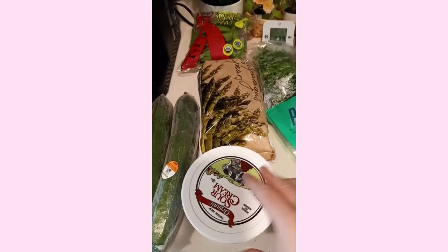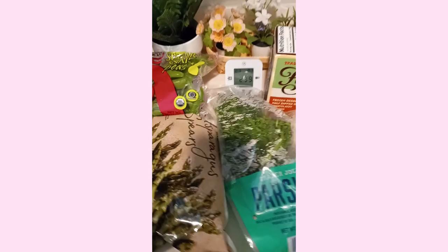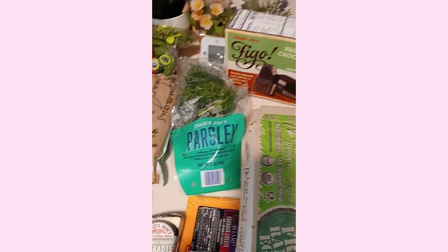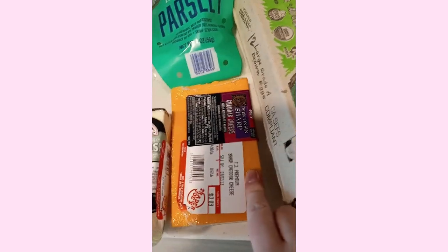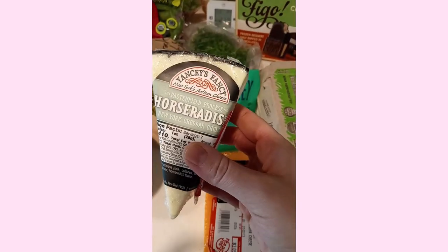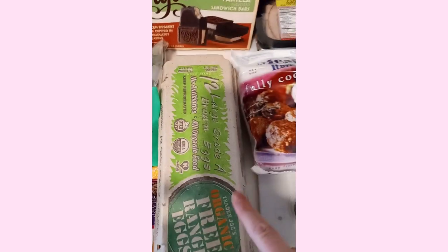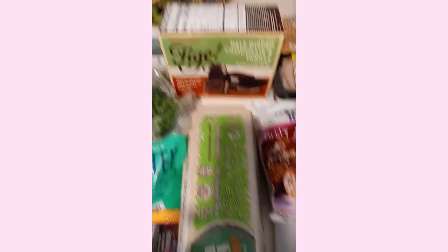My sour cream for my vegetable dip — it's going to be French onion dip for my vegetables. Frozen asparagus. Snap peas — these are also going to be on my charcuterie board. Parsley for cooking. I got this sharp cheddar cheese and this horseradish cheese — New York cheddar — I've been really wanting to try it. I have eggs and I'll be making omelets, scrambled eggs, and maybe some other egg dishes.